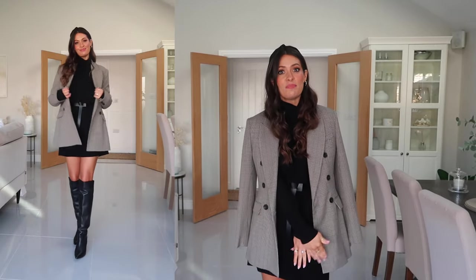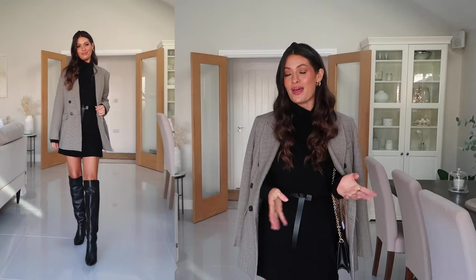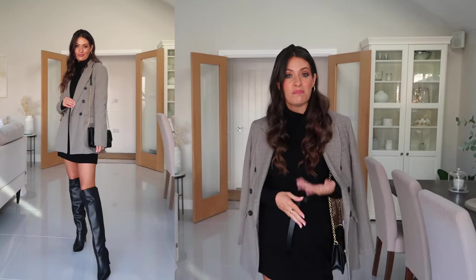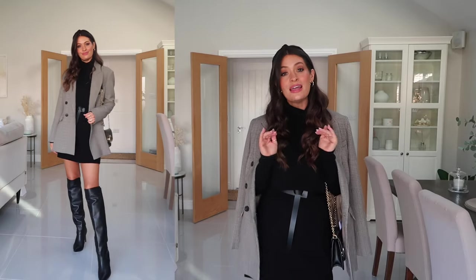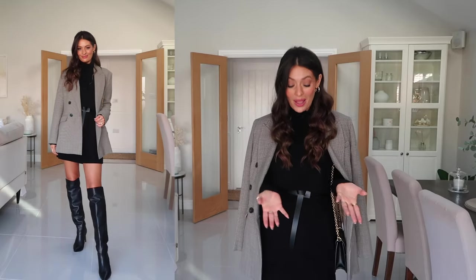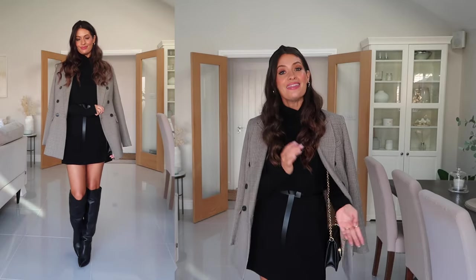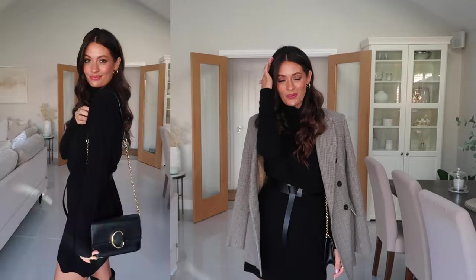I love the fact that this blazer is a little bit longer — it kind of nips in slightly on the waist and just makes it feel slightly more dressy and perfect for an evening. My boots are from Reiss, but any black knee-high boot — even a black ankle boot or a flat knee-high boot — would also work. You could also style this outfit with tights. I've gone for bare legs but it would work really well with tights too. I finished off with my black Chloé bag.